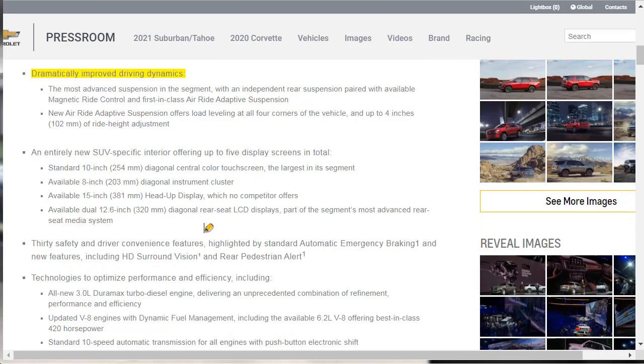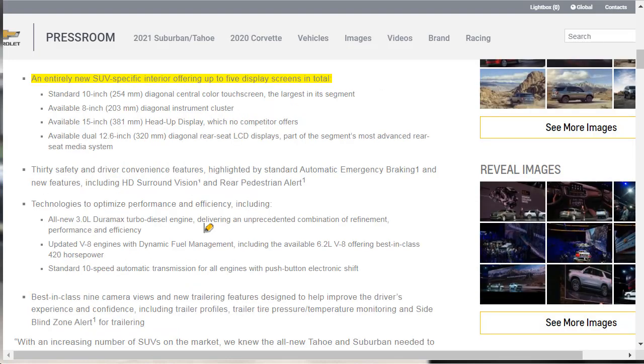Let's find out more about the suspension. It's got that independent rear suspension, available magnetic ride, and a first-in-class adaptive air suspension. The new adaptive air suspension offers load leveling at all four corners, with up to four inches of ride height adjustment. There's an entirely new SUV-specific interior offering up to five display screens: a standard 10.25-inch diagonal center color touchscreen — the largest in the segment — an available 8-inch diagonal instrument cluster, an available 15-inch head-up display which no competitor offers, and available 12.6-inch diagonal rear seat LCD displays.